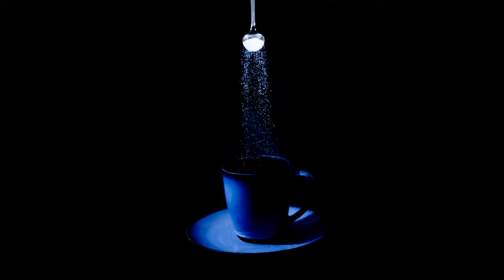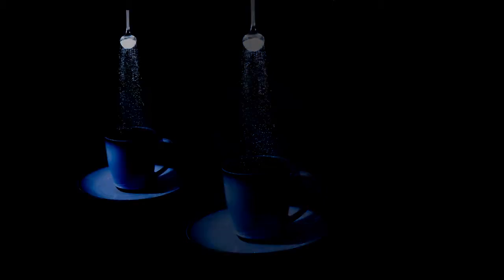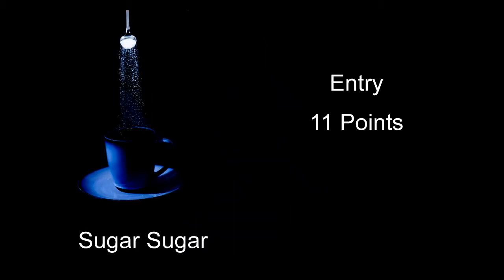Sugar Sugar received 11 points — really a neat idea, though I'm not sure it came off as well as it could have. The contrast is a little much on this one. The composition is fine and the placement of all the elements is good. Really, a little different lighting would have probably helped this one a whole lot.